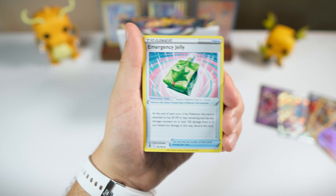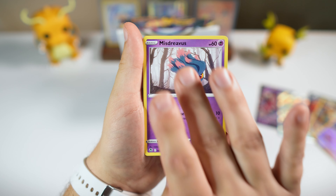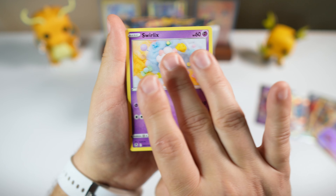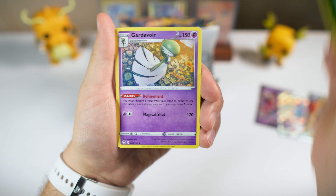We'll probably see Silver Tempest in different ancillary products, but those products can be so hit and miss with the hits. So at least with the booster boxes, you're usually going to get a decent amount of hits.